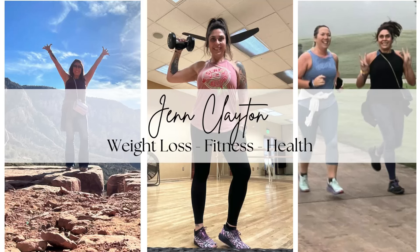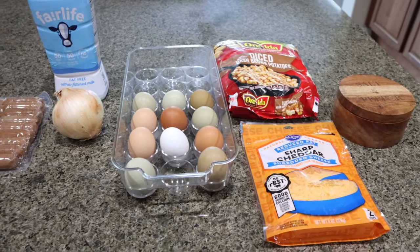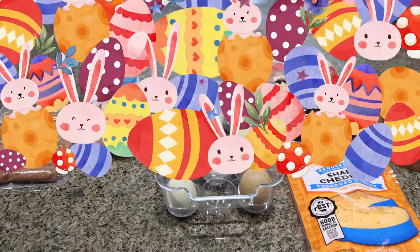So let's head into the kitchen for this week's meal prep. For my breakfast this week I'm going to be making a cheesy potato breakfast casserole. I've been craving a breakfast bake and this is going to be packed with protein. So let me show you what you'll need.